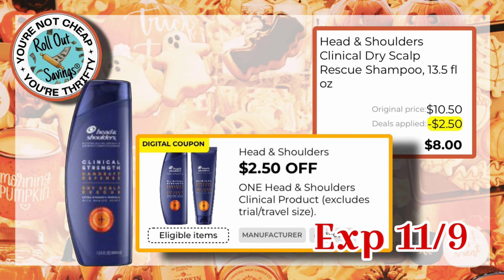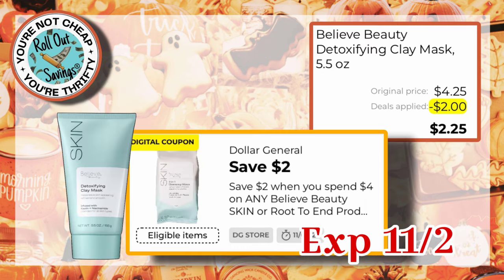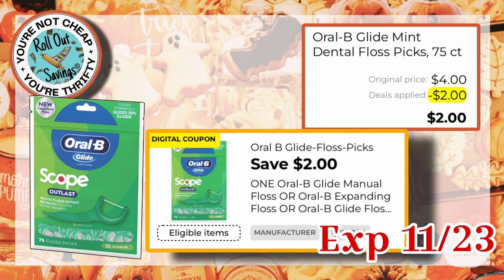We have a $2.50 off of one Head & Shoulders coupon — you can pay $8 for the $10.50 size. We have $2 off when you spend $4 on Believe Beauty Skin, so if you got this Play Mask, you would pay $2.25. We have $2 off one Oral-B, and if you get these floss picks, they are $4, so you would pay $2.